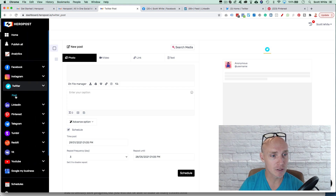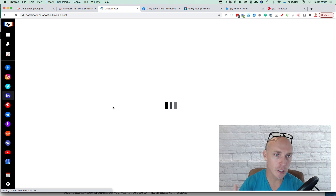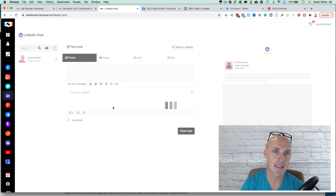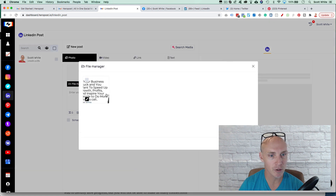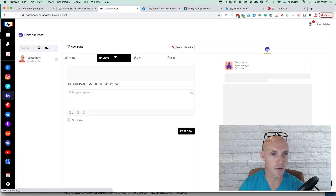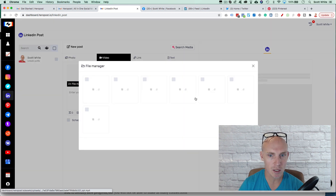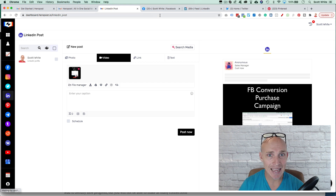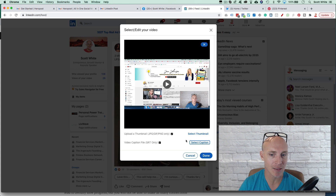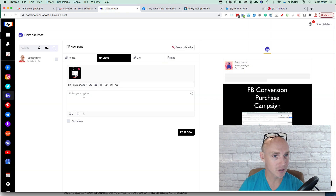Same with LinkedIn — I go into LinkedIn and hit post. The same drawback from Facebook applies here: I can upload a video from File Manager or pull from Dropbox. But when I look at LinkedIn's native features, I can add a thumbnail and select captions. On Hero Post, I can't add those captions — there's just a description field. The cool thing is you can still schedule it, which is great.